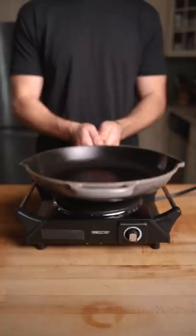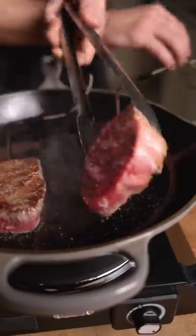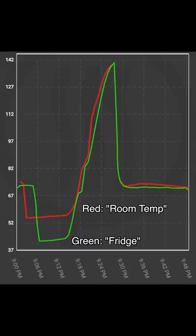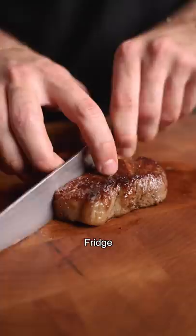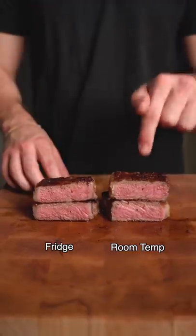Same seasonings, evenly heated pan, and sear, flipping the same amount of times, pulling each at 116 internal. Interestingly, the crusts were identical. They finished cooking within 30 seconds of each other, and slicing into them, they actually look the same — similar color and gray band. Leaving steaks out isn't worth the time.